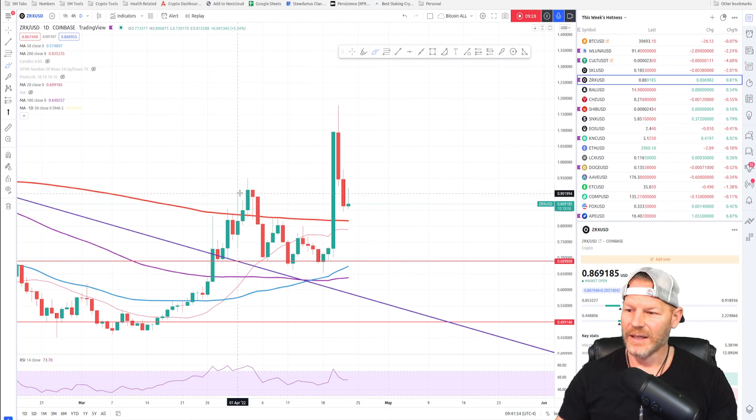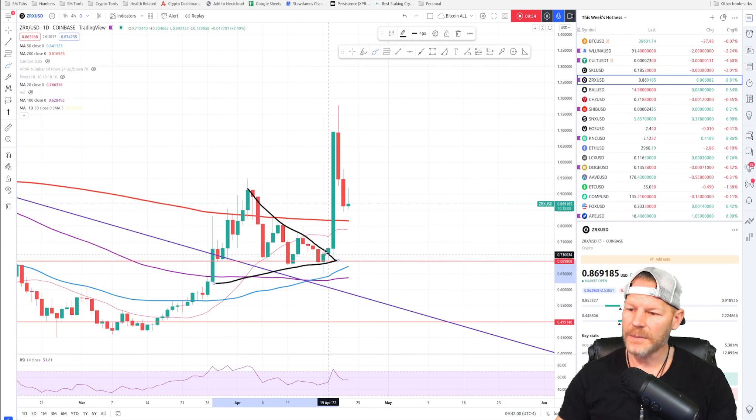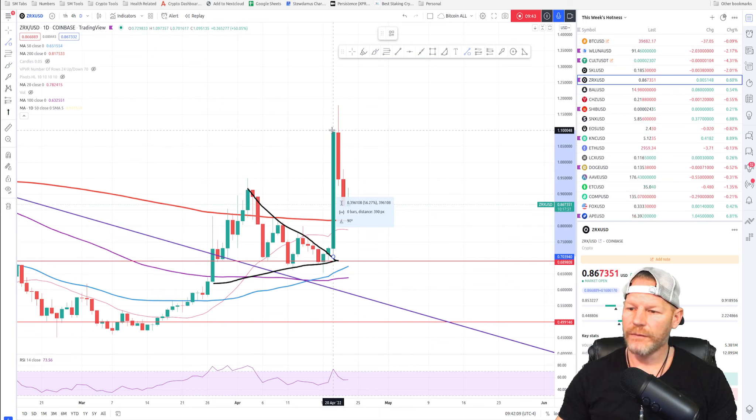ZRX has definitely pumped since I recommended it. I spotted this bull flag and we were starting to test the top side of it. We broke out to the upside — that is a beautiful pump. If you were in that trade, congratulations. It went up as much as 56 to 67 percent. Those of you who were in that trade, congrats — that is beautiful.